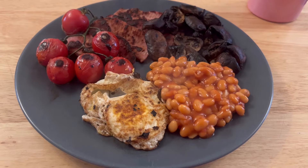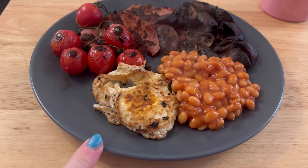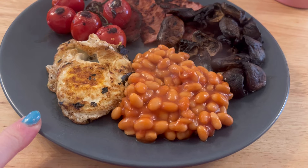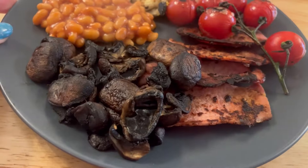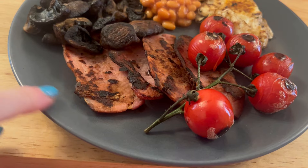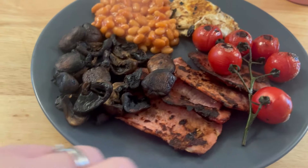Good morning guys, it is Thursday the 21st of March and I fancied a bit of a cooked breakfast. I have got a fried egg in zero calorie oil, some baked beans, some rather dark chestnut mushrooms - honestly they're not burnt, take my word for it. I've got four pieces of bacon which I've cut into medallions and cut all the fat off.